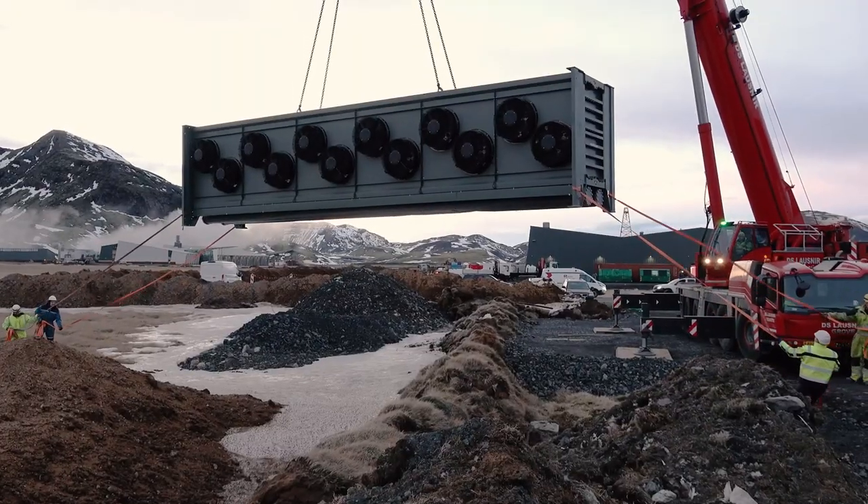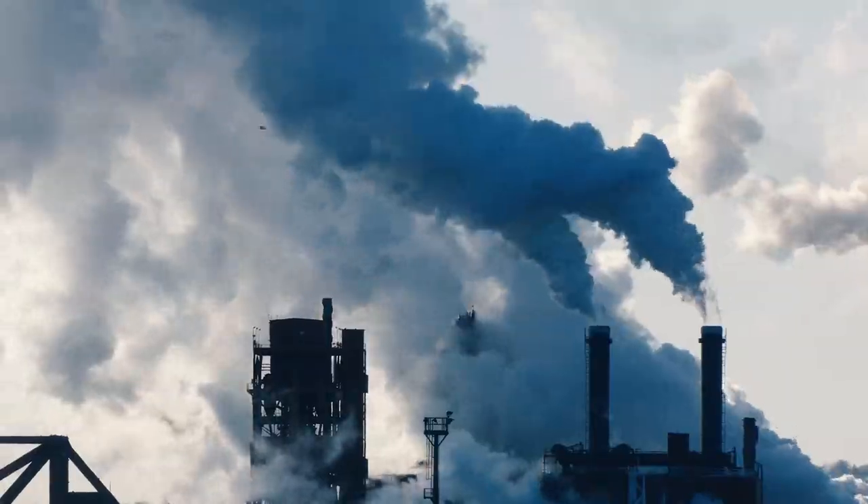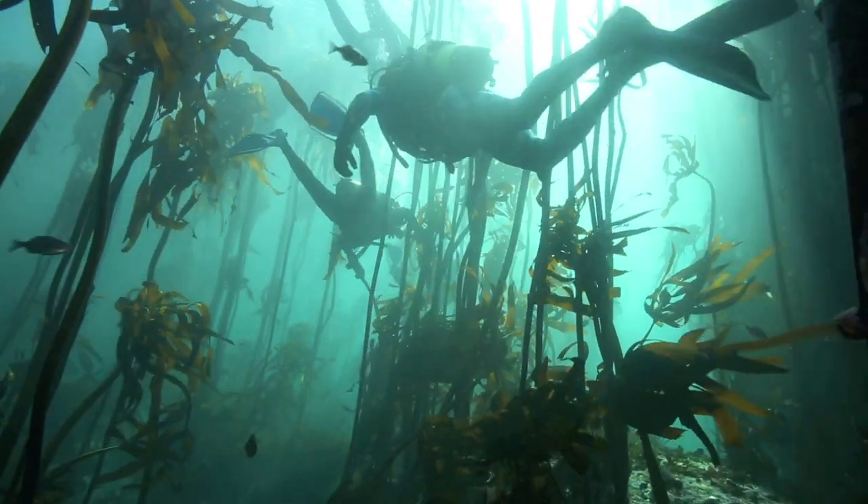Around the world, scientists and entrepreneurs are finding promising new ways to remove carbon dioxide from the atmosphere and ocean in order to curb the effects of climate change.